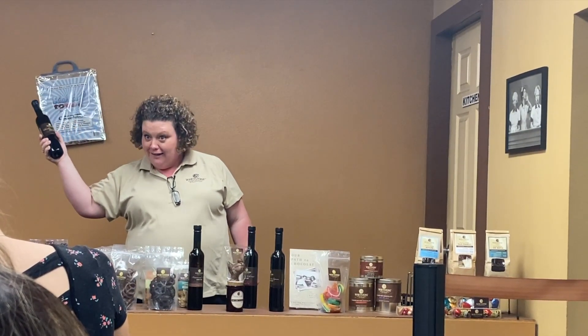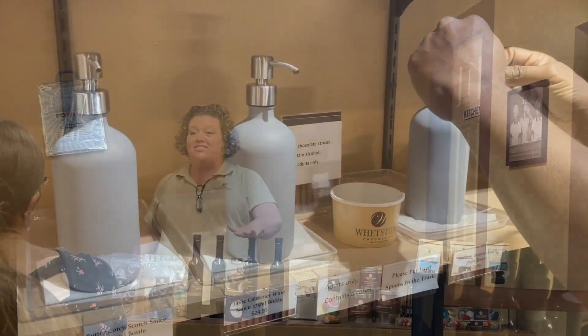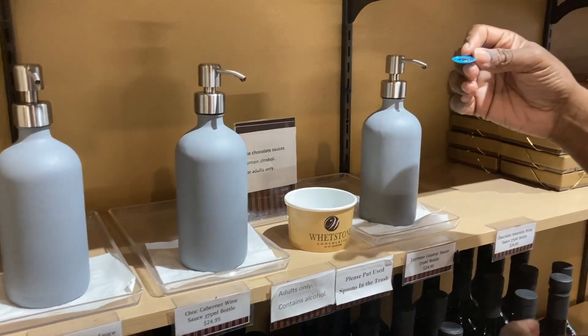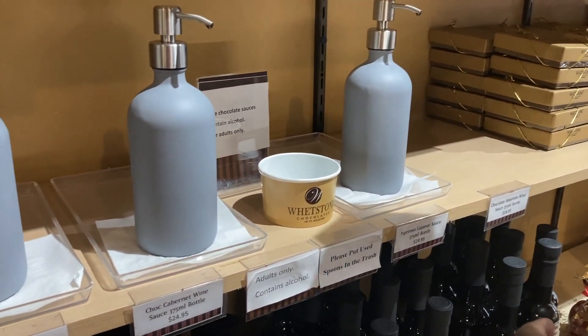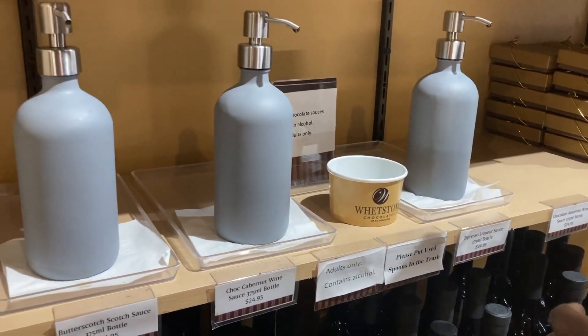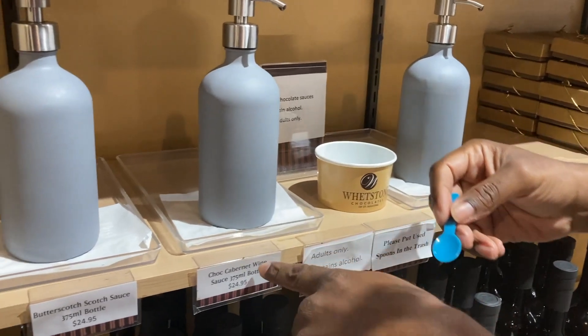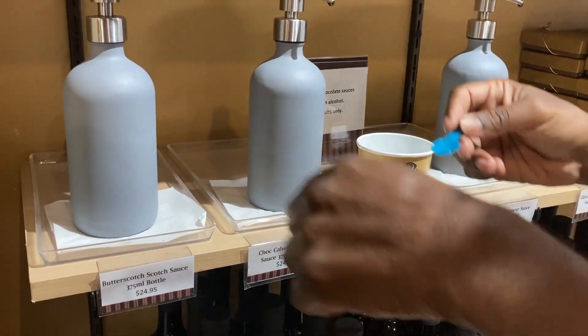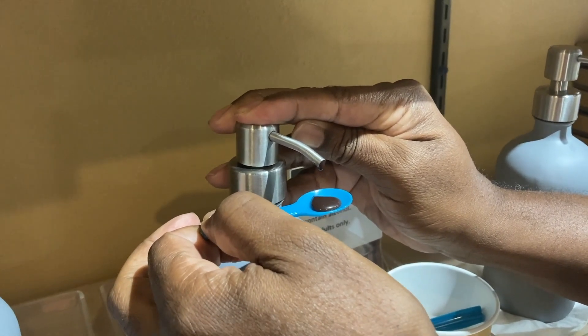Our tour guide let us know that there are chocolate sauces with alcohol — great for topping ice cream, brownies, and more. London and I sampled some of the sauces and I highly recommend them for my 21-and-over fellow chocoholics.